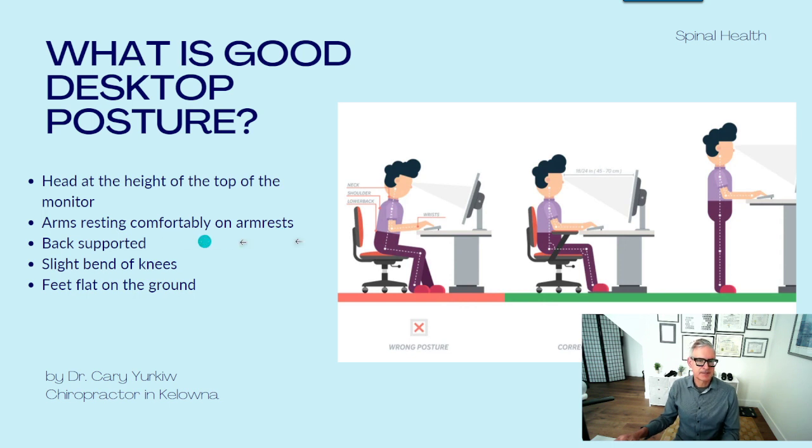Your back should be supported with a backrest — the higher it goes up, the better. Some chairs have a headrest; those are good. Just make sure the back is at close to a 90-degree angle. The knee should be slightly bent but open — so instead of a 90-degree angle, about 110 degrees open like that is good.